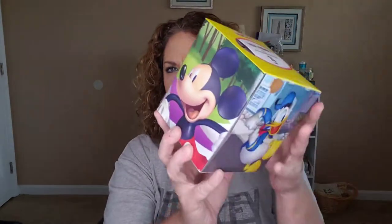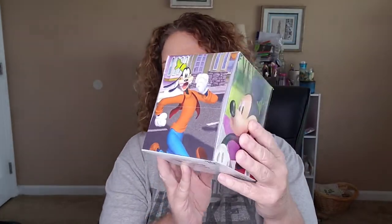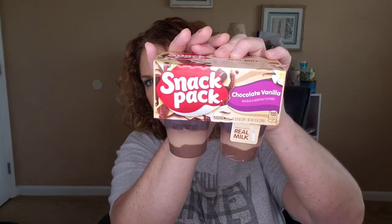I went ahead and picked up another box of tissues for his room. I try to get the Toy Story ones or the little Mickey Mouse ones that they have at Dollar Tree. This time they had both, but I grabbed Mickey. He likes the little puddings and jellos — the brand is Snack Pack — so I got him some chocolate vanilla ones.